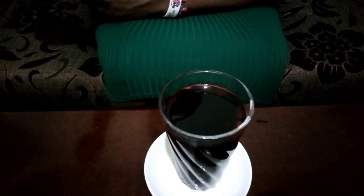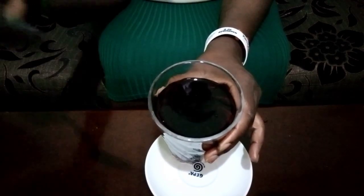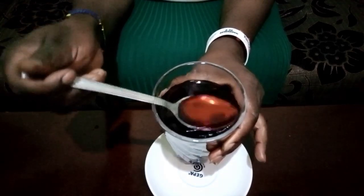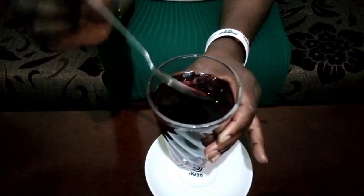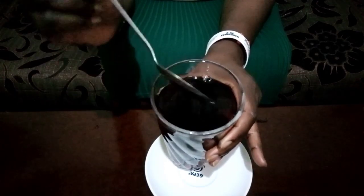Our hibiscus flowers have released all the color — look how beautiful it is! At this point you are actually free to drink the hibiscus because all the ingredients have been released into the water.